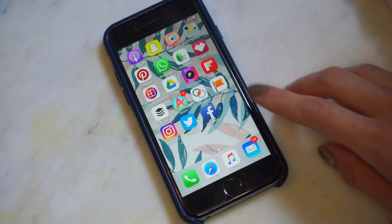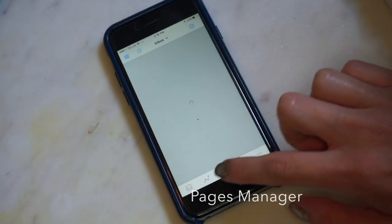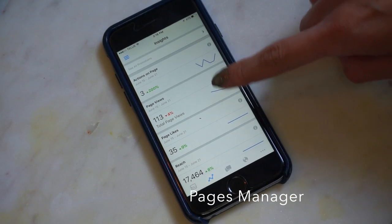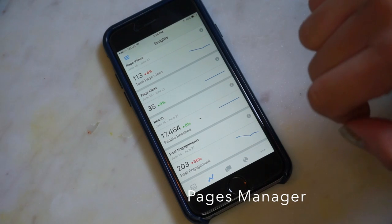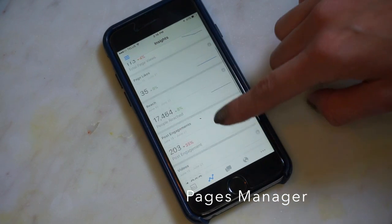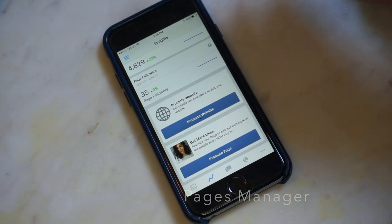If you have a Facebook fan page, having the Pages app is pretty important. It helps you see all your comments, all your messages, and it even shows you your insights. I can see that my actions are up, my page views are down, my page likes are up, and I've reached 17,000 people on my page — so I know what I need to work on. It helps you figure out what you're doing right, what you're doing wrong, and how to fix that.